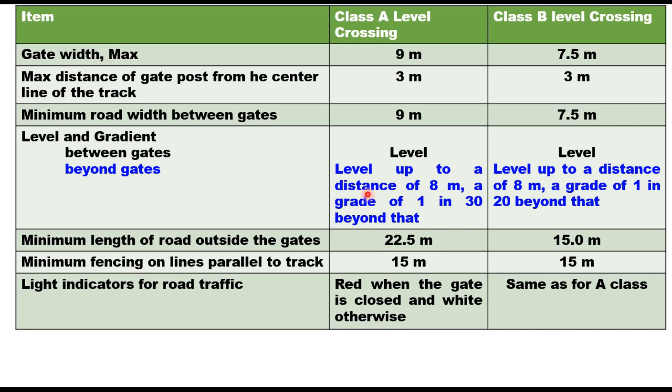For class A and class B level crossings, the key dimensions are: gate width maximum 9 meters and 7.5 meters respectively; maximum distance of gate post from the center line of the track is 3 meters for both classes; minimum road width between gates is 9 meters and 7.5 meters. The road should be level between the gates and beyond the gate up to 8 meters, after which a gradient of 1 in 30 is permissible for class A and 1 in 20 for class B. Minimum length of road outside the gate is 22.5 meters and 15 meters, and minimum fencing parallel to track is 15 meters for both. Light indicators for road traffic show red when the gate is closed and white otherwise.